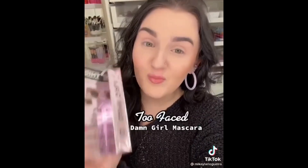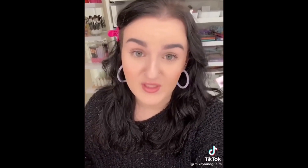Going for something light — make it the Too Faced Damn Girl Mascara in your base box. The base box is 25 bucks and you're getting like $175 value.